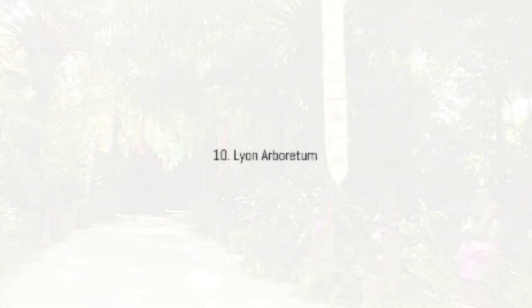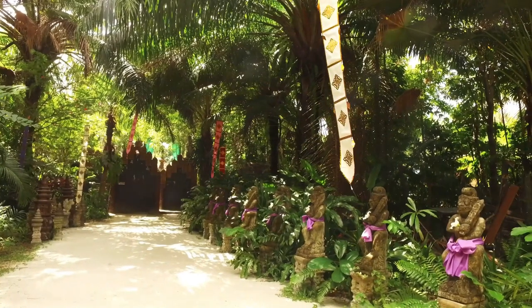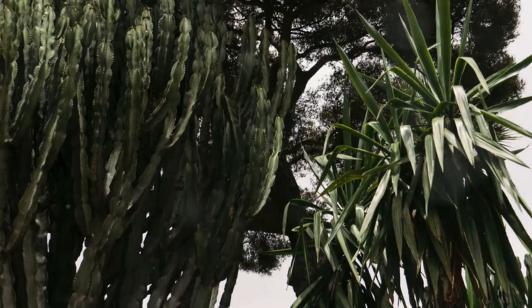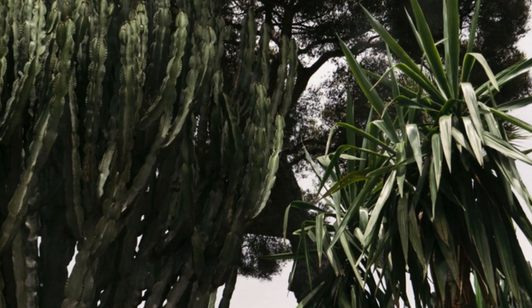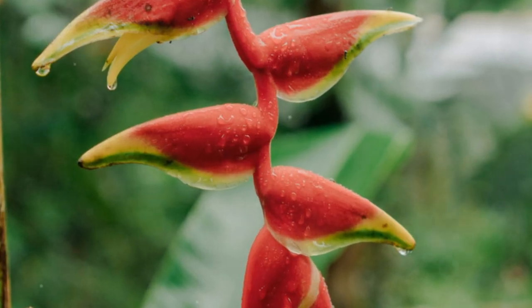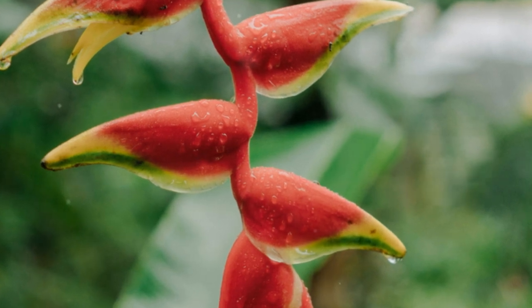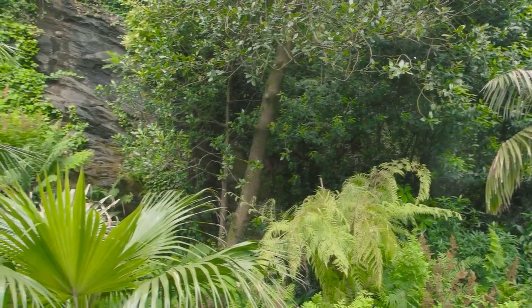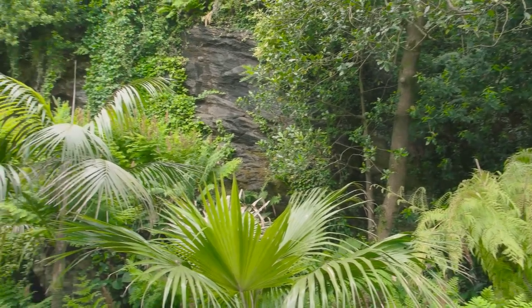Nestled in the lush Manoa Valley, Lyon Arboretum is a botanical paradise that captivates visitors with its diverse collection of tropical plants and serene atmosphere. As the only university botanical garden in Hawaii, Lyon Arboretum boasts over 7,000 plant species, including rare and endangered varieties. Its winding trails lead you through a verdant wonderland, where you can discover exotic flora from around the world.